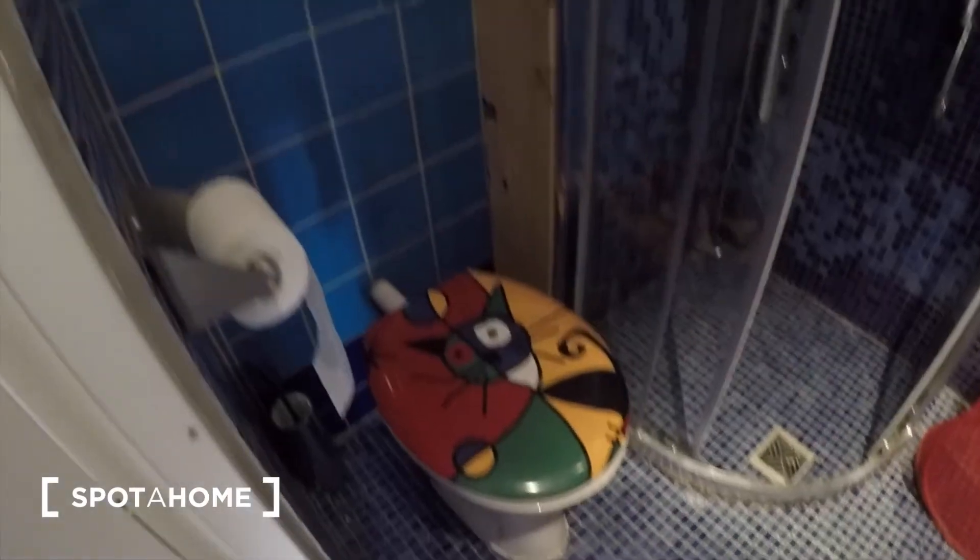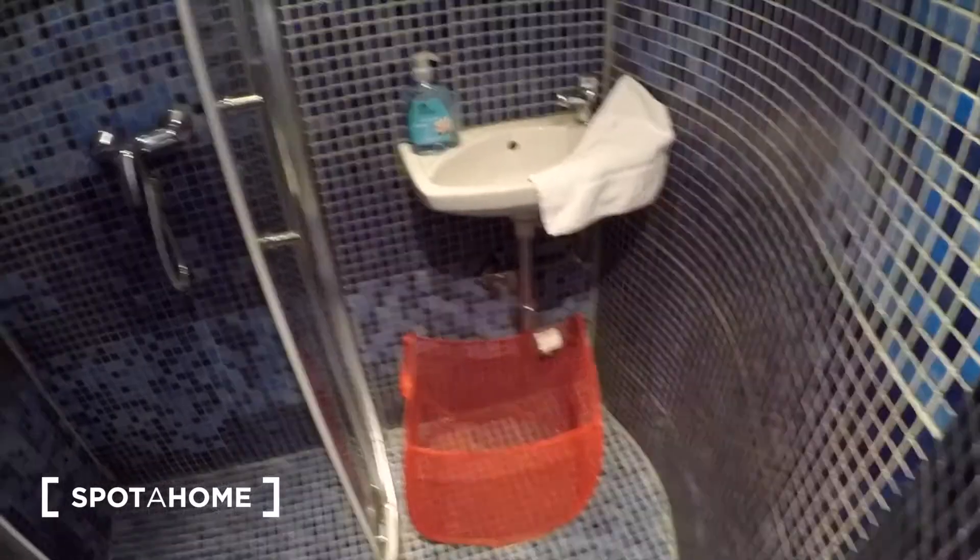And just around the corner you have the bathroom. The shower and the basin is right there.